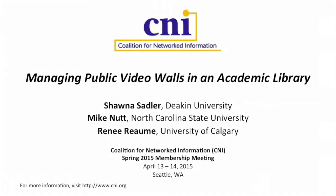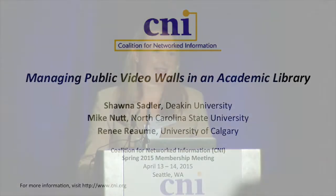Good morning, everyone. If you don't mind, we'd like to get started now. Thank you for coming today. We really appreciate it. I hope you've had a nice breakfast and coffee. My name is Shauna Sadler. I'm the Director of the Digital Library and Innovation at Deakin University in Australia.